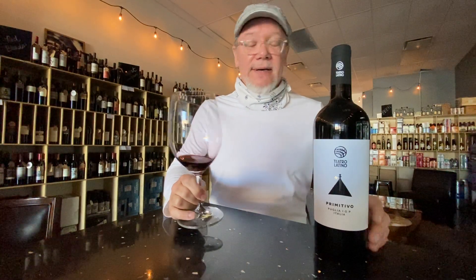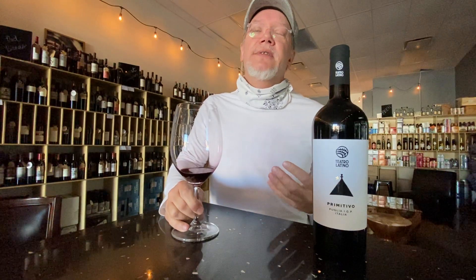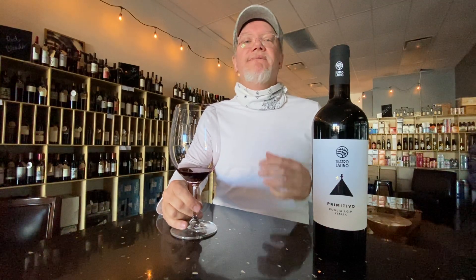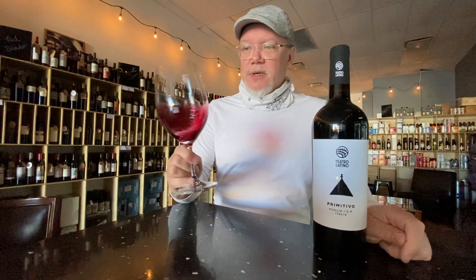This is one of our smaller distributors that brought this to us — we like those guys a lot. A lot of value wines come from Puglia, so if you like fruit-forward wines you'll like this one. You're going to get a lot of value for this wine — there's a lot going on in this wine right here.